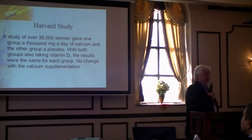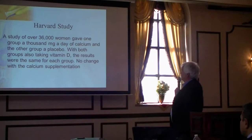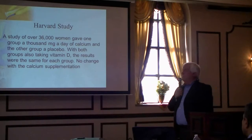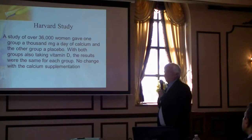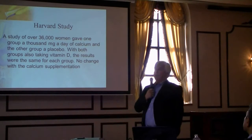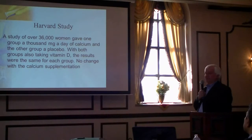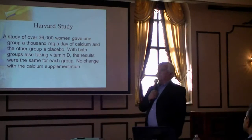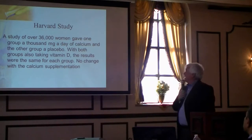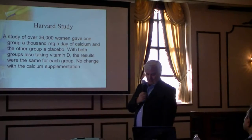Back to the bones: there was a Harvard University study of 36,000 women. One group was given 1,000 milligrams a day of calcium and the other a placebo — for bone formation. They both also took vitamin D, since there's a theory that calcium isn't absorbed without vitamin D. The results were the same for each group — no change. Calcium supplementation did not make a difference in that study.